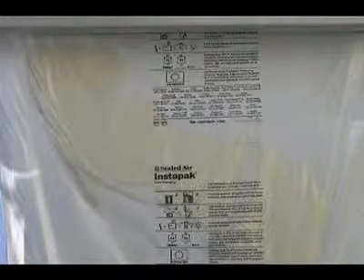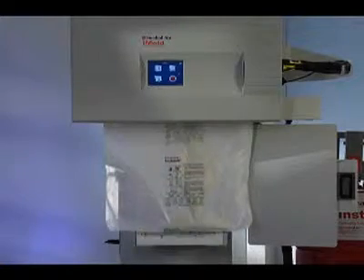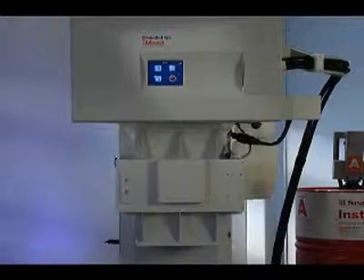Sealed Air's patented foam dispersion technology guarantees cushion consistency and integrity by dispensing Instapack foam where it's needed most, while eliminating material waste. The vacuum instantly draws the expanding foam-filled bag into the mold cavity.